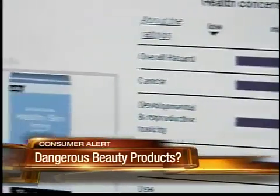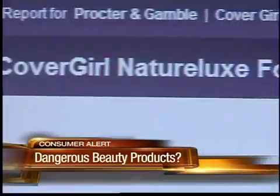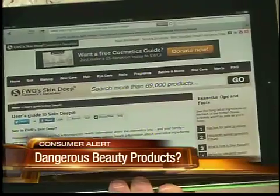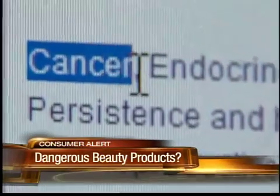We checked the database and found that Neutrogena Healthy Skin Firming Cream Body Lotion gets a 10 rating, and CoverGirl Nature Luxe Foundation gets a 9. The EWG claims all three products contain cancer-causing ingredients.